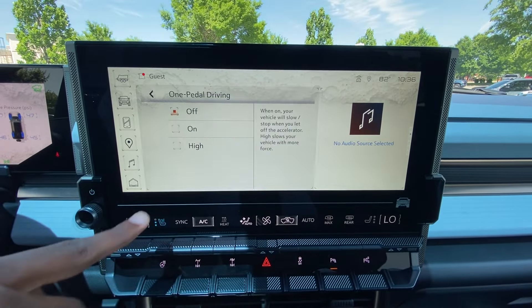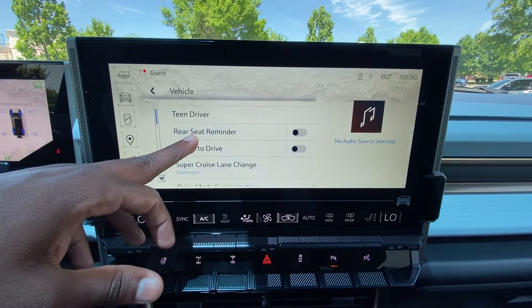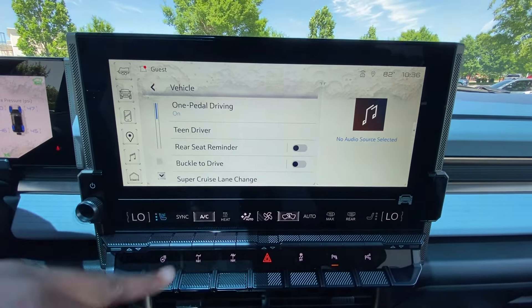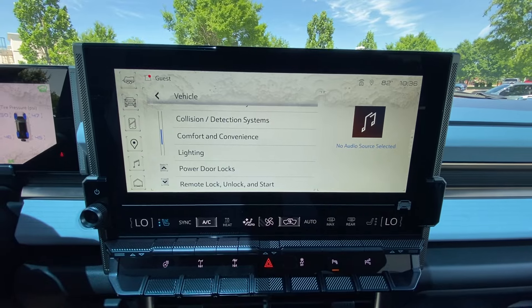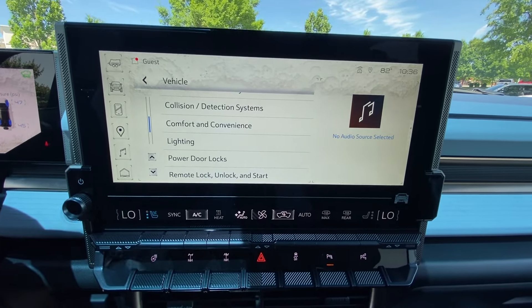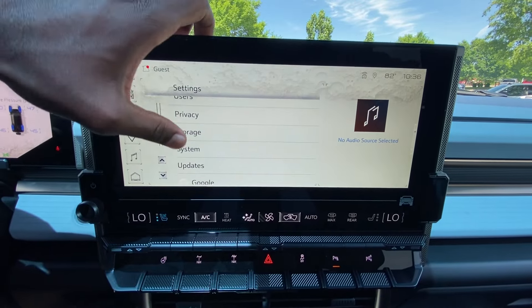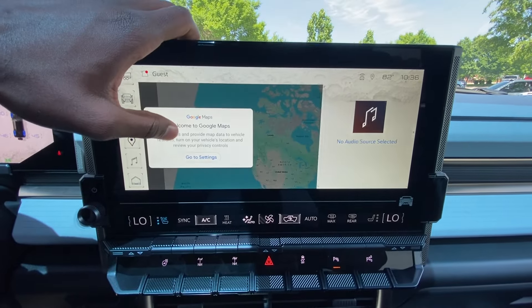In vehicle settings, you can turn one-pedal driving on or off, or set it to high. You also have rear seat reminder, buckle-to-drive, and SuperCruise lane change settings. Other options include how to activate the rear liftgate and whether to turn off the power doors. System settings let you adjust your language as well.